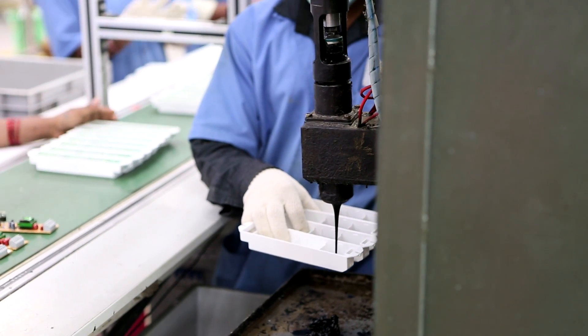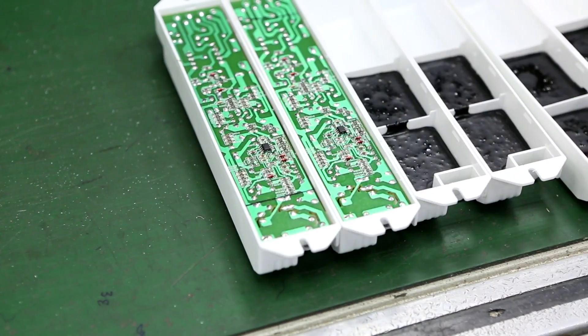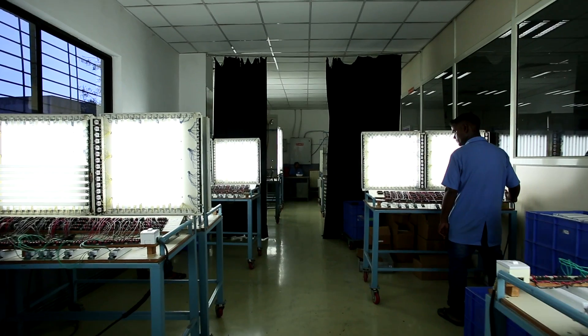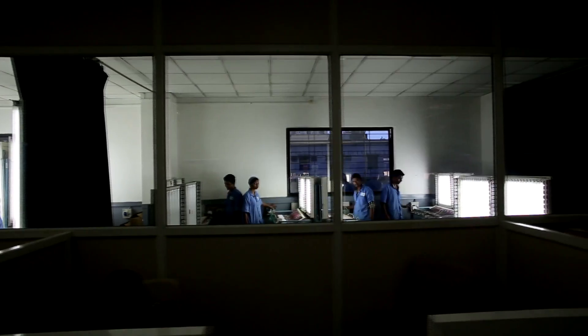Fulham follows a process of potting all LED drivers to ensure better heat dissipation and resistance to moisture. The 100% burn-in process further ensures each and every product is rigorously tested before it leaves the Fulham manufacturing facility.